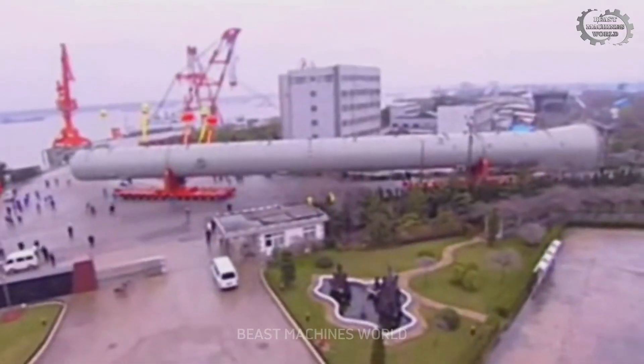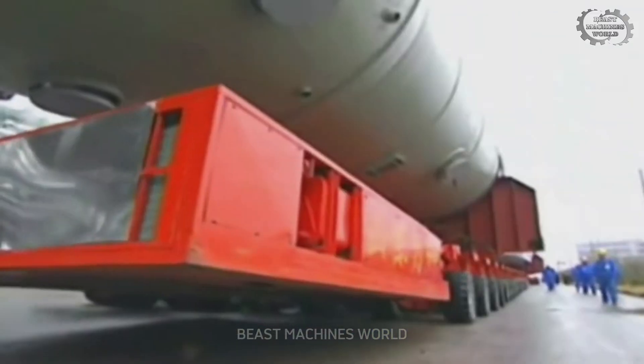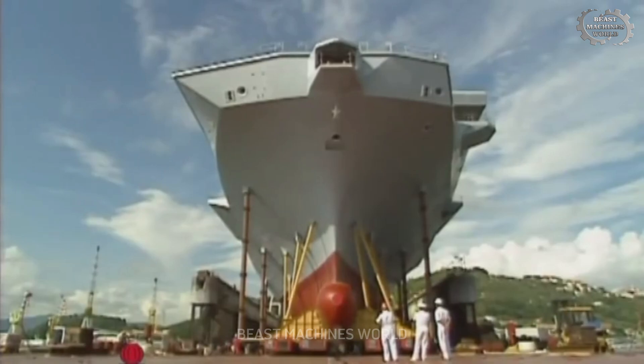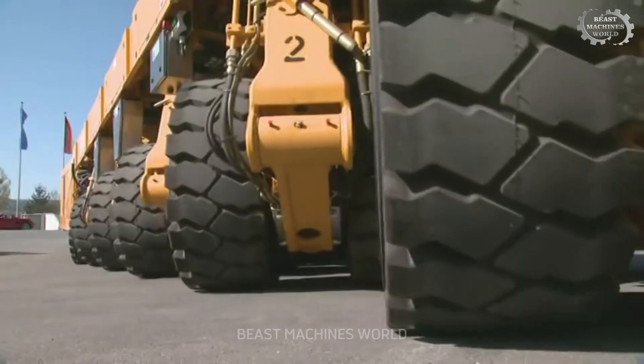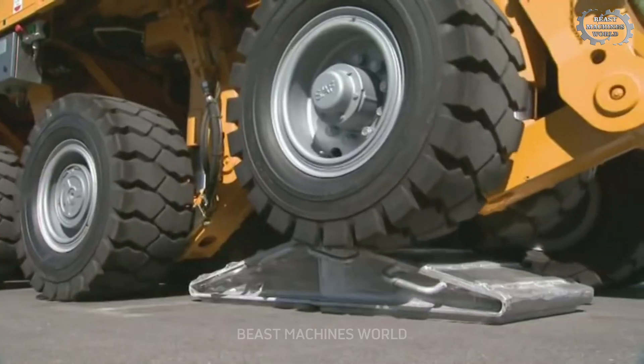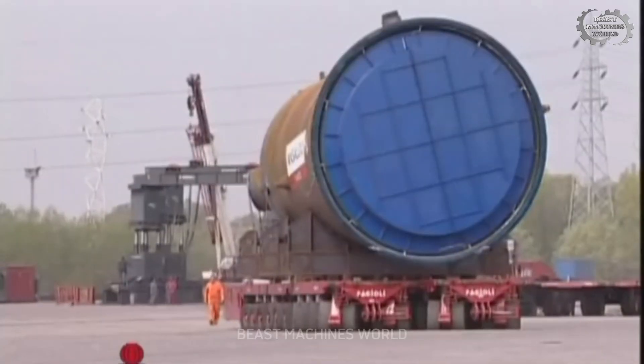This machine can move gigantic structures like ships, nuclear reactors, and even industrial plants. Need to relocate something seemingly impossible? Call the TII Scheuerle SPMT, a transporter that never disappoints.